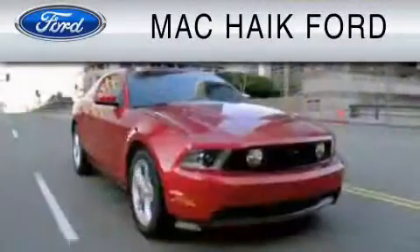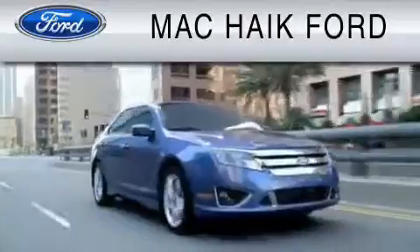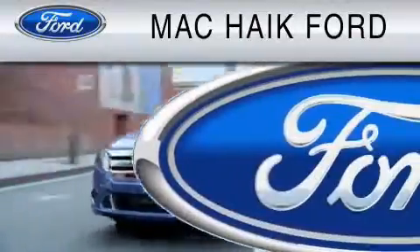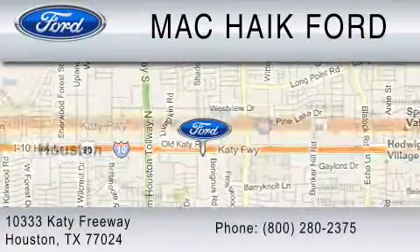For everyday low pricing on new and used Ford cars and trucks, visit Mack Hike Ford. We are located at 10333 Katy Freeway in Houston. You can reach us at 800-280-2375.